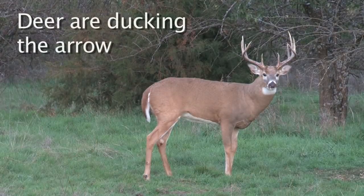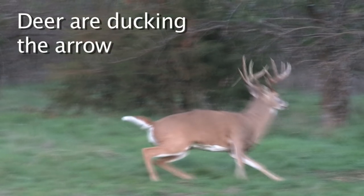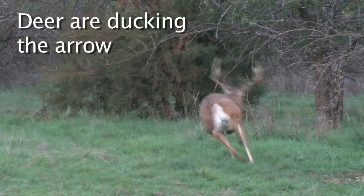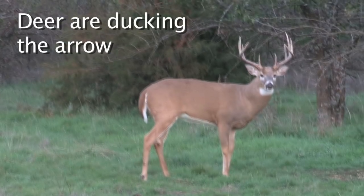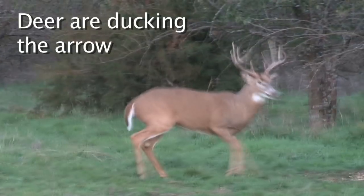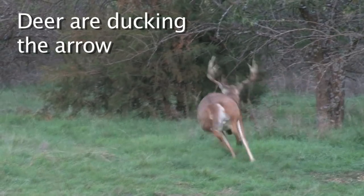Actually, where you want to aim and where you want to hit the deer are two different places. What's happening is these deer are ducking, and I've got plenty of footage to back this up. This show is basically to help you guys recover more deer.